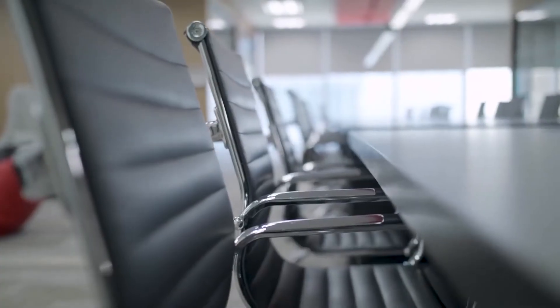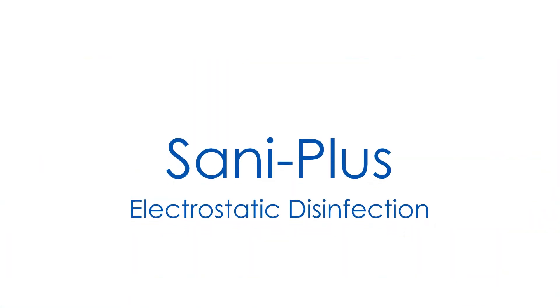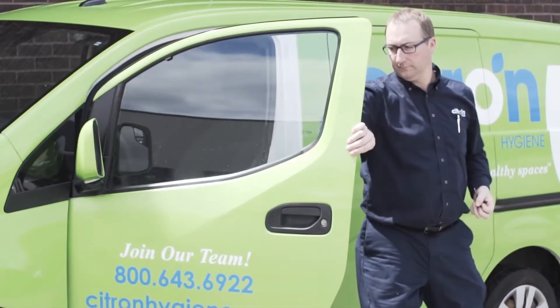For over 45 years, Citrin Hygiene has built healthy spaces. Our Sani Plus disinfecting service provides peace of mind, thoroughly disinfecting all areas of your facility.